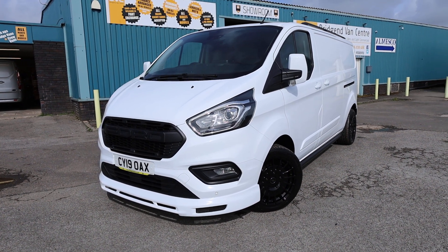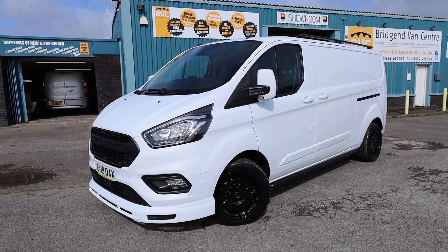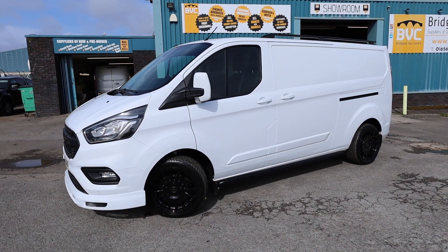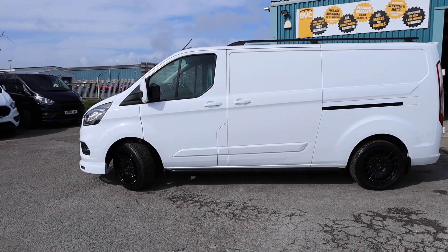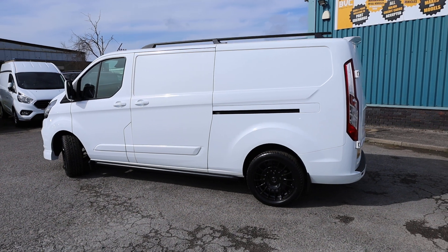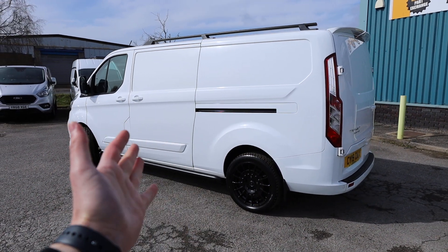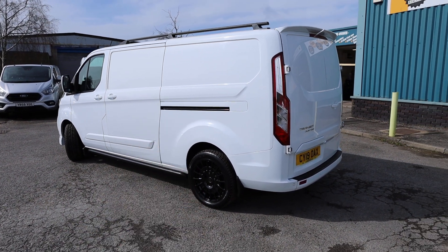Here we have for sale our 2019, on a 19 plate, Ford Transit Custom. This is the 300 model, meaning it's got a 3 tonne gross vehicle weight. This one has got the 2 litre EcoBlue diesel Euro 6 engine producing 130 PS, roughly 130 brake horsepower. This is the Limited long wheelbase panel van finished in frozen white.